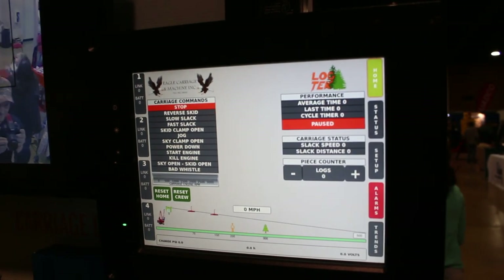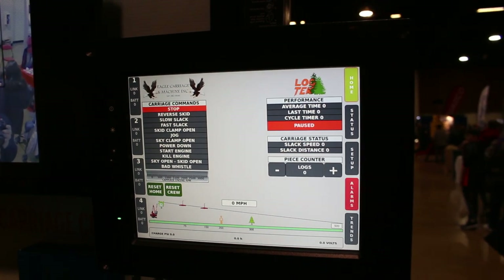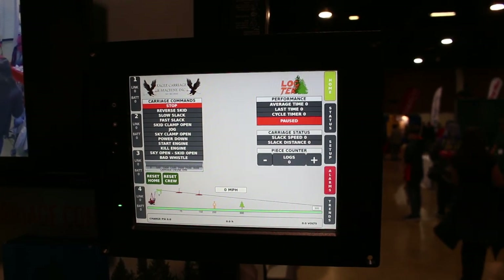We have some performance information so we can log what your cycle times are, and you kind of start to make better decisions about what you're doing.